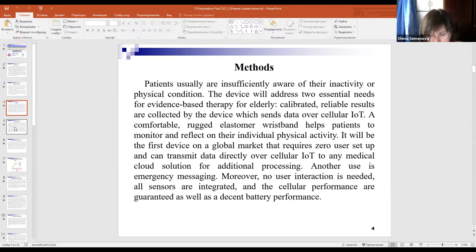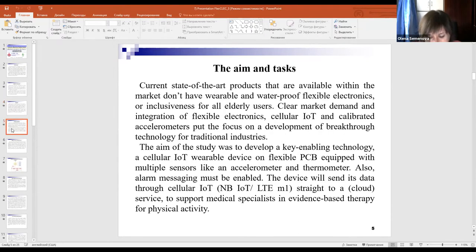Another use is emergency messaging. The aim of this study was to develop a key enabling technology — a cellular IoT wearable device on a flexible printed circuit board equipped with multiple sensors like an accelerometer and thermometer. Alarm messaging must also be enabled. The device will send its data through cellular IoT straight to a cloud service to support medical specialists in evidence-based therapy for physical activity.